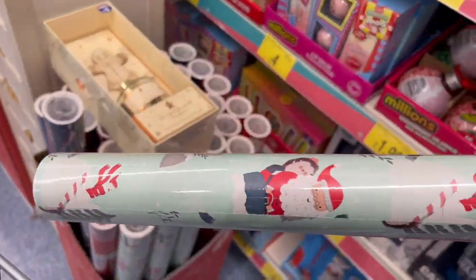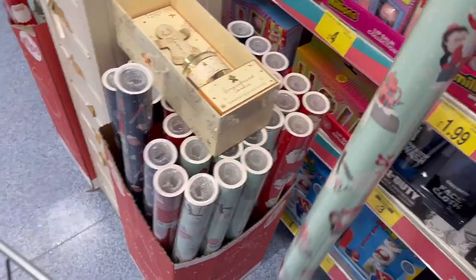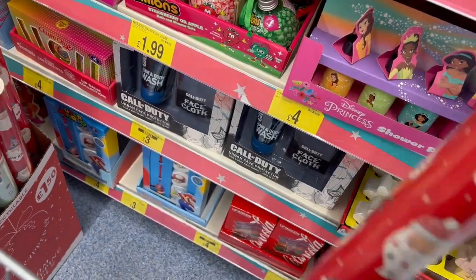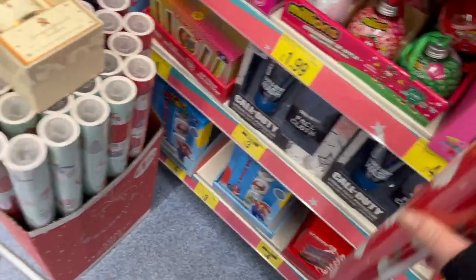Oh, you've got little Santas — it looks like a little kettle. That's a cute one. They're good for £1.50.